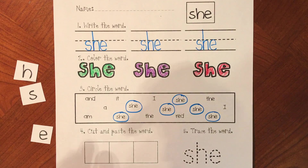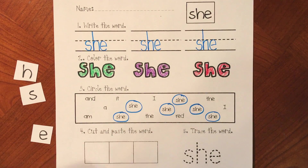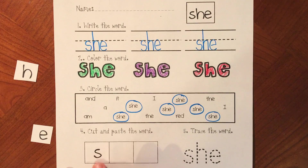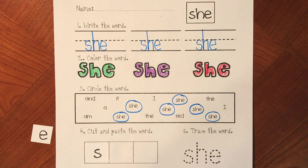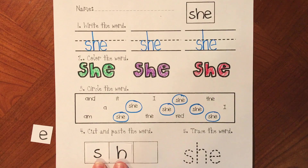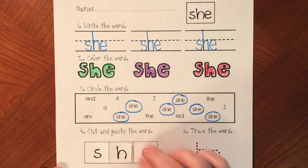If you haven't cut your letters out, you're going to need to cut them out and build your word 'she'. What's our first letter? S. It does not make the S sound though in this word because it goes together with letter H. And when these two letters are next to each other, S first then H, they say 'sh'. And our last letter is E for 'she'.